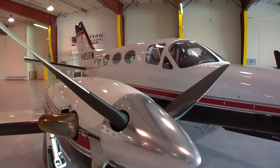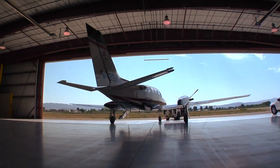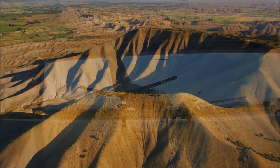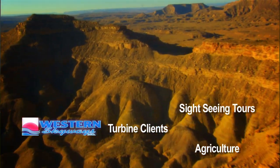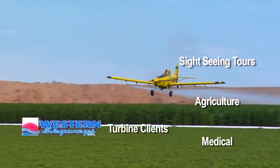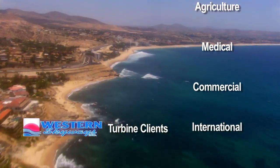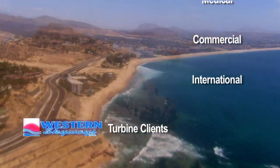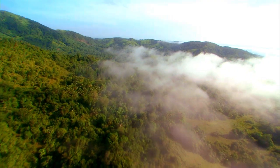The transition from the piston world to the turbine world was a natural. A lot of the customer base has migrated upward from piston aircraft engines into the turbine aircraft. We have customers that are Grand Canyon tours, freight haulers, the medical industry with Life Flight. And we're starting to venture into South America and Central America and eventually Africa and Europe.